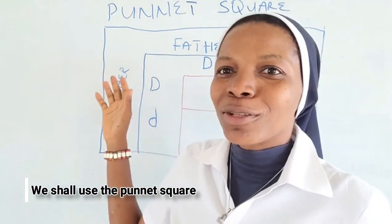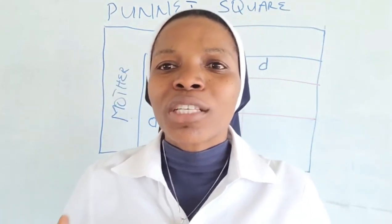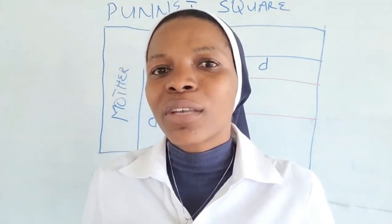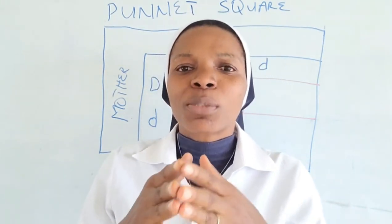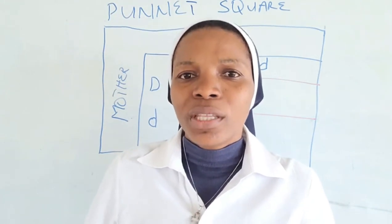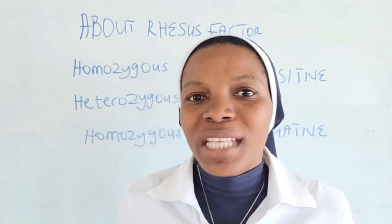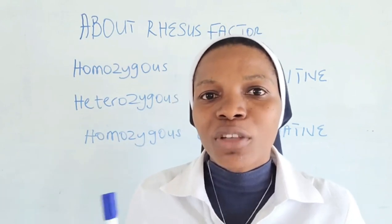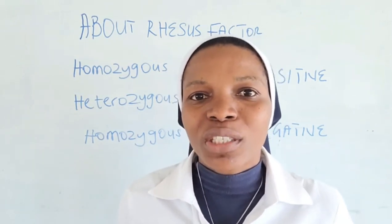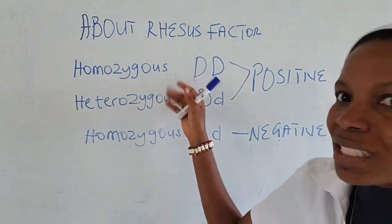In this video, to answer our question, we shall be using the Punnett square. The Punnett square is designed to tell us how Rhesus factor works. For Rhesus factor, we have the positive and the negative: if Rhesus factor is present in an individual, the Rhesus factor is positive; but if it is not present, then that Rhesus factor is said to be negative.